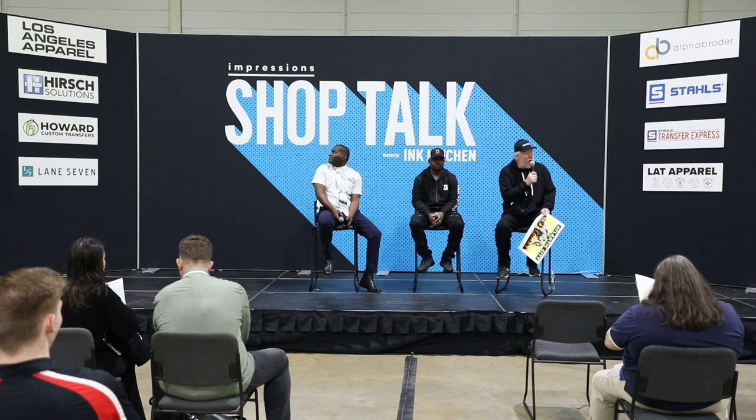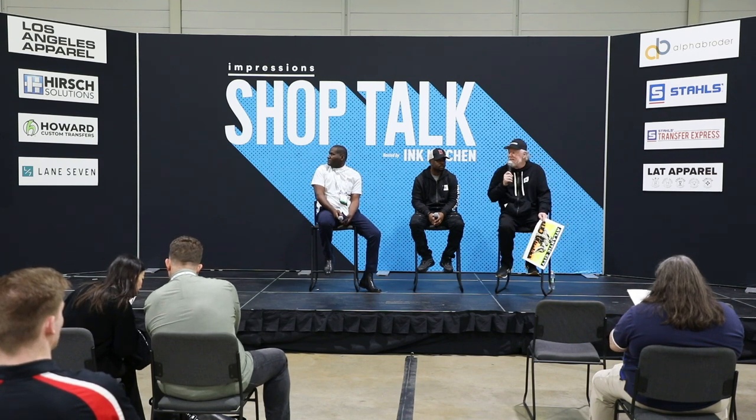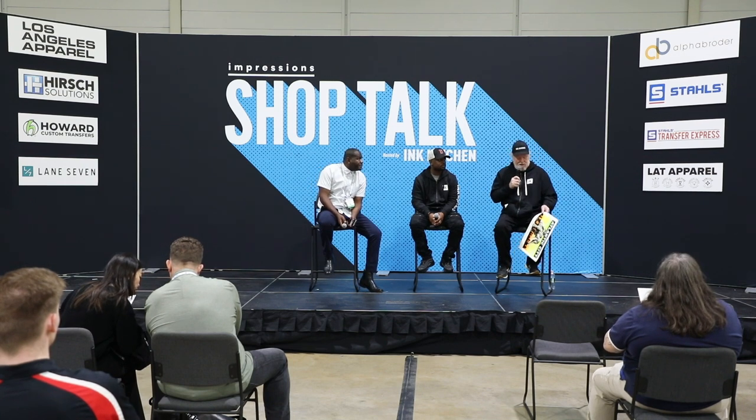Welcome to Shop Talks, a presentation of the Ink Kitchen. Check out inkitchen.com and our YouTube channel. Our sponsors - Los Angeles Apparel, Alpha Broder, Stahls, Transfer Express, LAT Apparel, Hirsch, and Lane Seven - make this free. We're also printing posters by hand, and the money goes to Adelaide's Place, a great women's shelter here in Atlantic City.